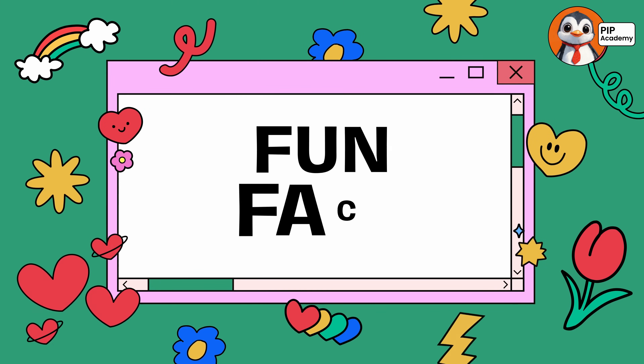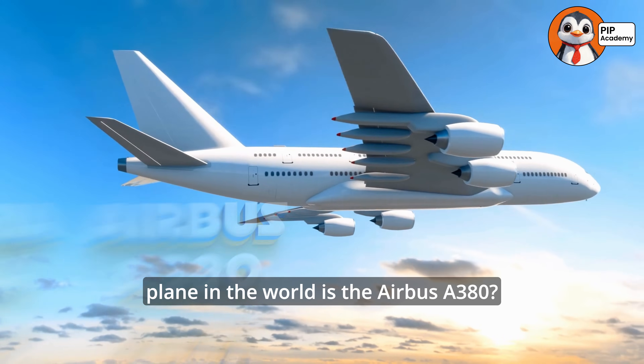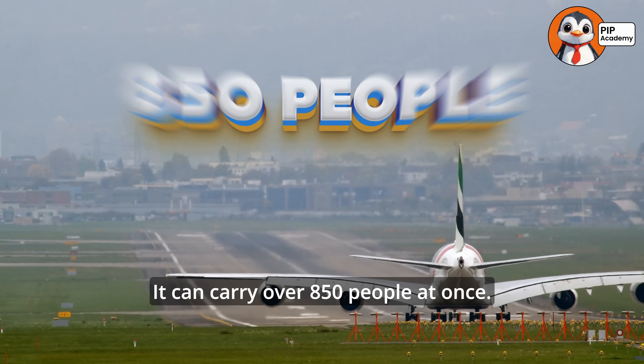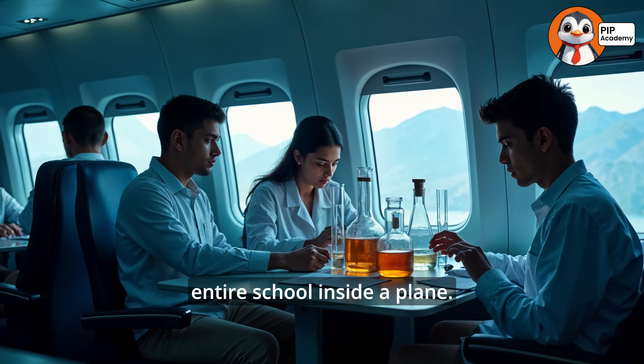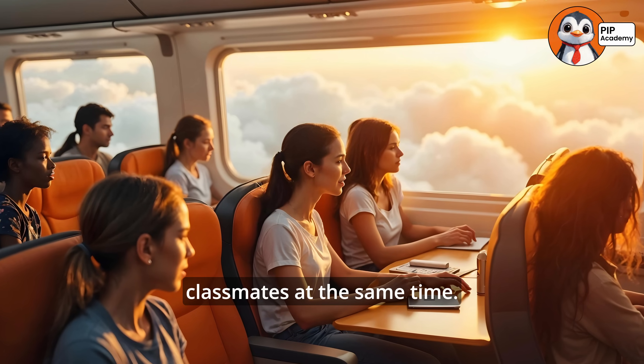Here's a fun fact: did you know that the largest passenger plane in the world is the Airbus A380? It can carry over 850 people at once — that's like fitting an entire school inside a plane. Imagine flying with all your classmates at the same time!